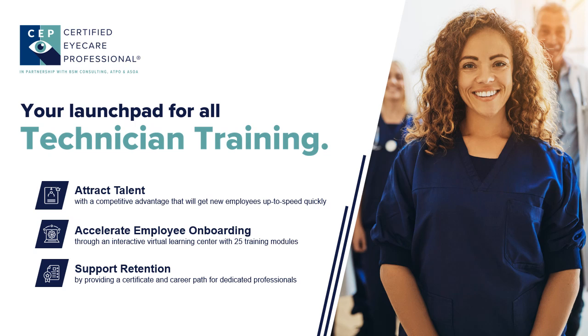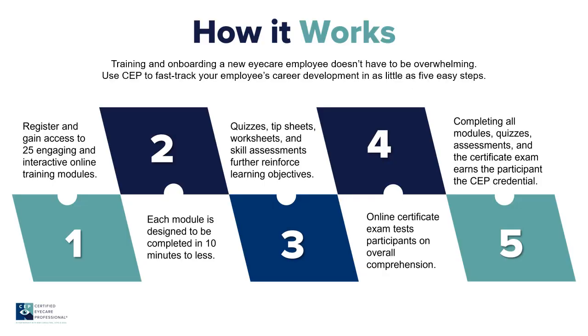Foundational knowledge is important for us to build upon with clinical training skills and higher-order cognitive skills, which will develop a great technician. We recommend BSM Consulting's Certified Eye Care Professional Training — an online training course that can be taken in as little as 10 hours. The technician will earn a CEP credential following the training. We recommend this course for all back office and front office staff, and our practices have told us their staff gained great knowledge quickly through beginning with this training program as a new hire. We make it a prerequisite for all of our new hire training.